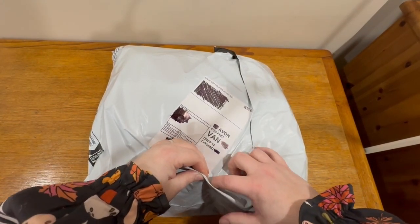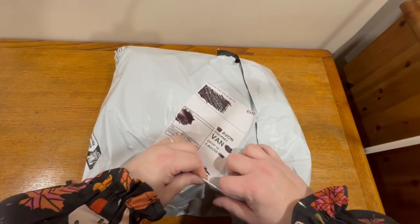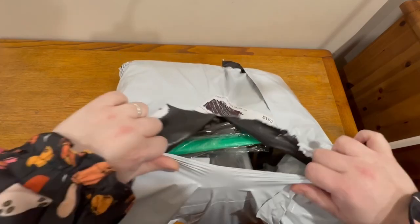Why did the parcel go to therapy? Because it had too many issues with its delivery. But I'm here all day.